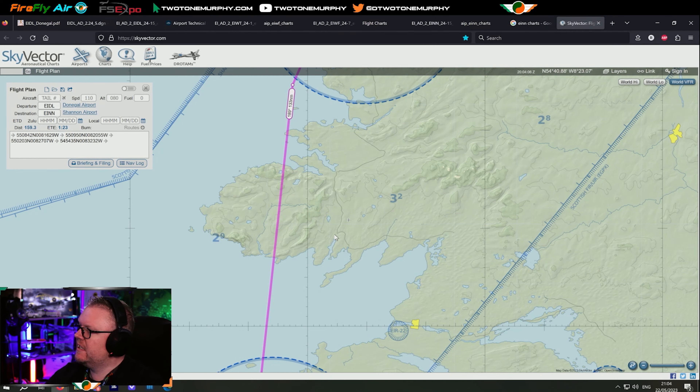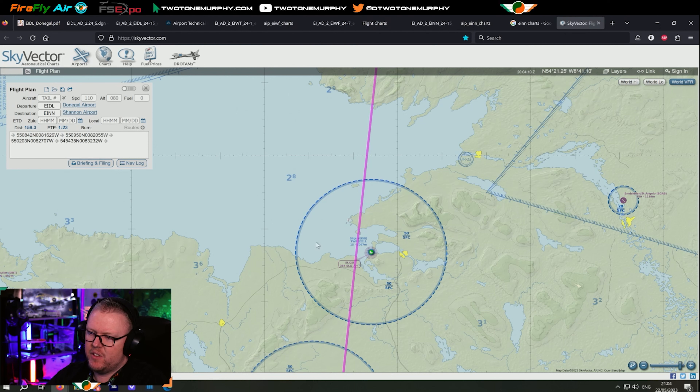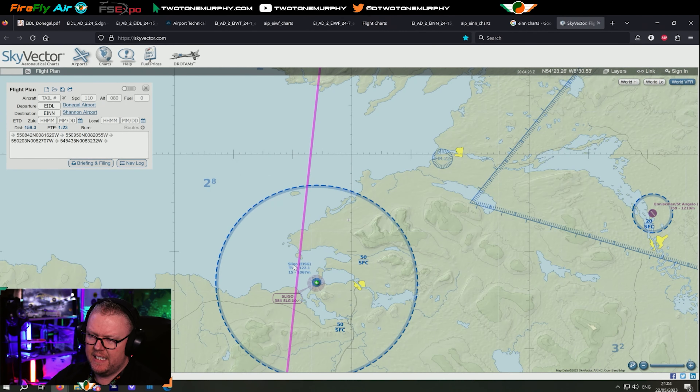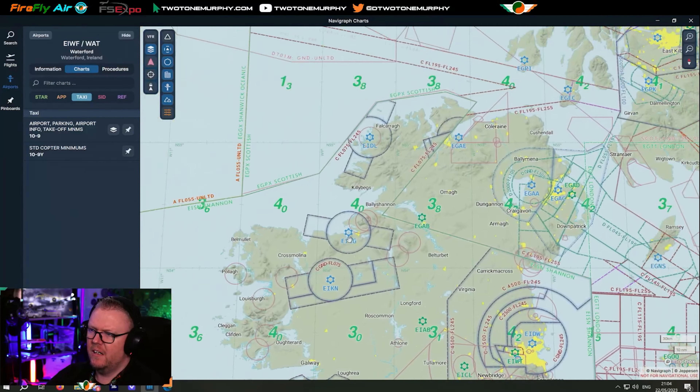Now, what are some of the considerations when flying through from Donegal? We're flying directly through a different airspace. What do we need to consider? What if they tell us no — we can't just fly in there. If we zoom in, it tells you this is the surface up to 5,000 feet. And if we go in and actually have a look at a chart...